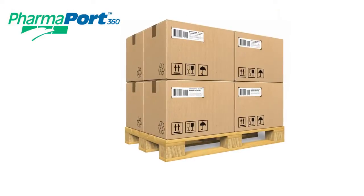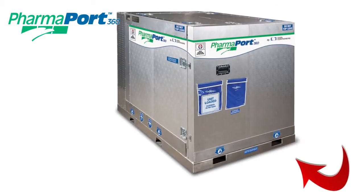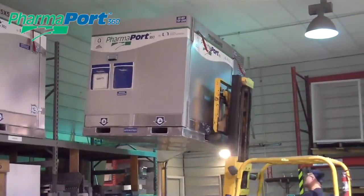Designed to hold a standard 40 by 48-inch pallet of product, and with forklift slots on all four sides, the PharmaPort is easy to maneuver in any facility and easy to load into transport vehicles.